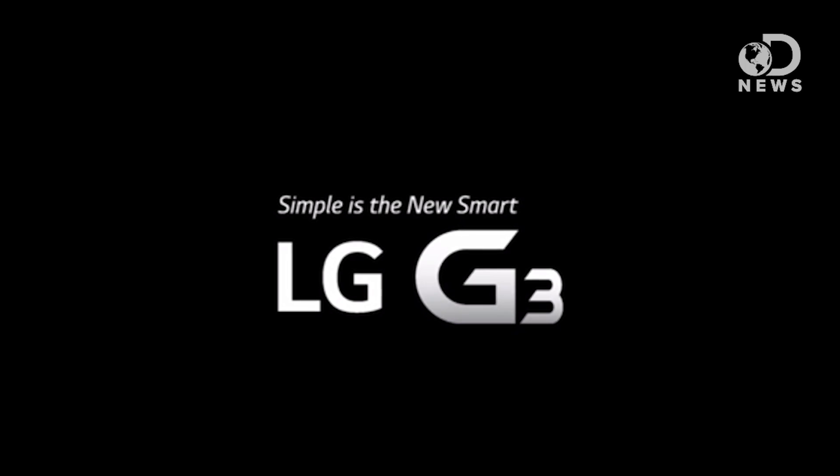This episode of DNews is brought to you by LG G3. The lightsaber from the trailer is cool. No, it's not. It's silly and impractical. You would cut your own hand off.